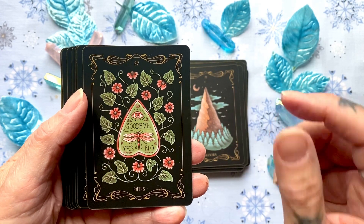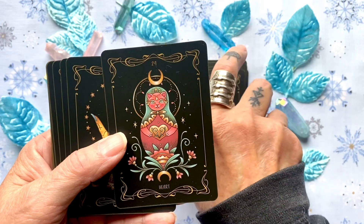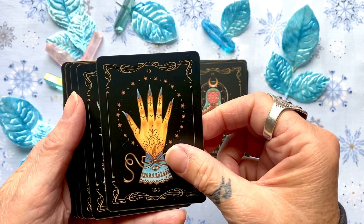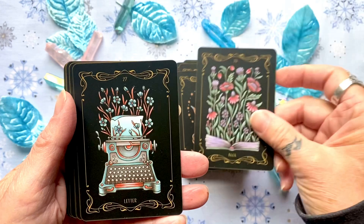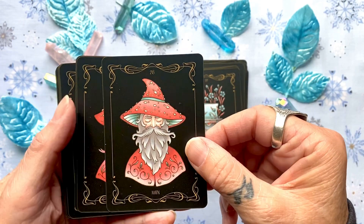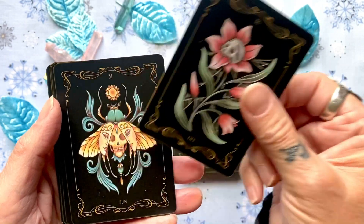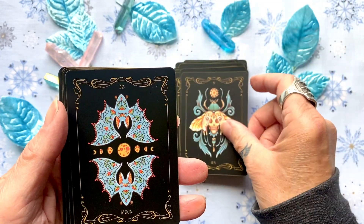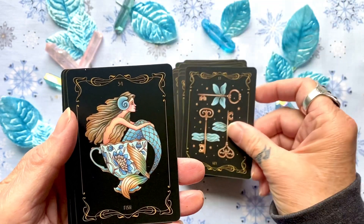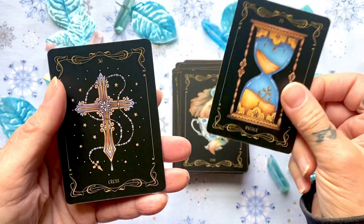Paths — I thought that was really interesting. Then mice, heart, ring, book, letter, man, woman, lily, sun, moon, key, fish, anchor, and cross. That is the Nocturnal Garden.